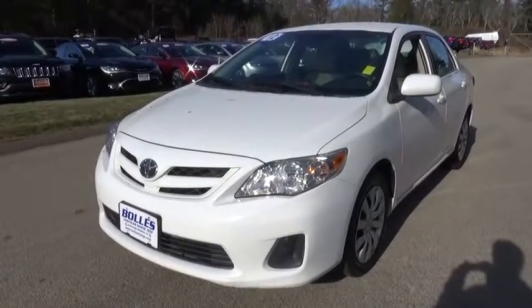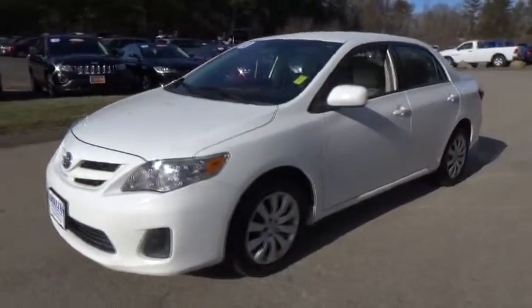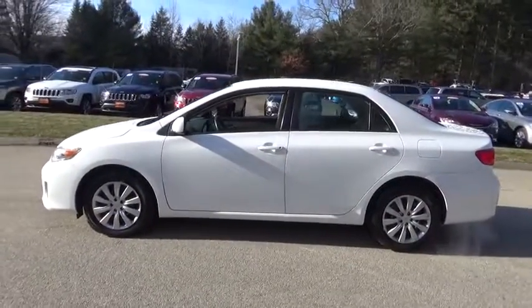The 2012 Toyota Corolla. The Corolla is still a great option for those who want dependability, comfort, and value. This vehicle has less than 95,000 miles.